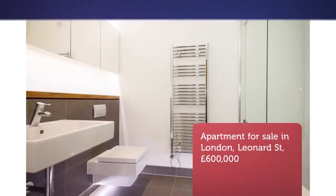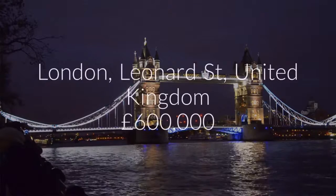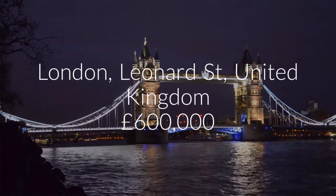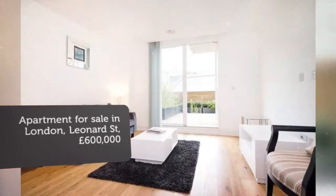Key features: stunning apartment, exceptional bespoke development, one bedroom, fantastic private terrace, concierge, located on the city fringe.